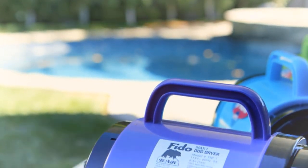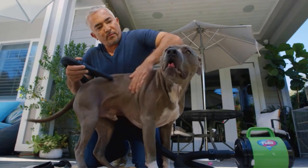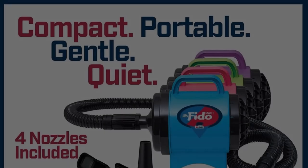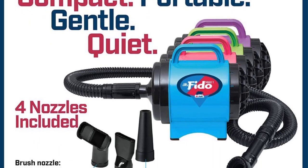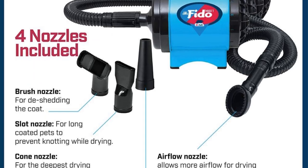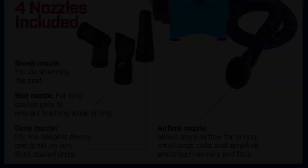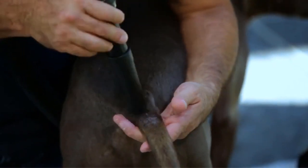One of the standout features of the Fido Max One is its ability to effectively dry your dog's coat, eliminating the need for traditional towels and hair dryers. This high-velocity pet dryer uses a powerful 165 CFM (cubic feet per minute) airflow, which is what professional groomers use to quickly and efficiently dry dogs. This means you can say goodbye to the hassle of dealing with wet and soggy towels while ensuring your furry friend's fur is dry and clean.